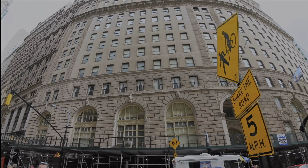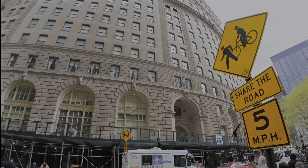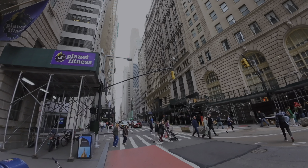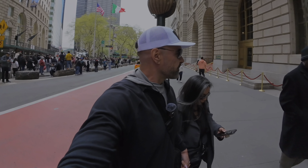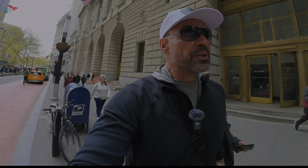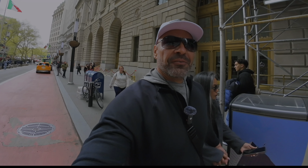Look at this building right here — 26 Broadway. Just check out the architecture. When you think New York and you think Manhattan, this has to be what comes to mind, because this is what comes to mind for me. Absolutely beautiful place, friendly people.